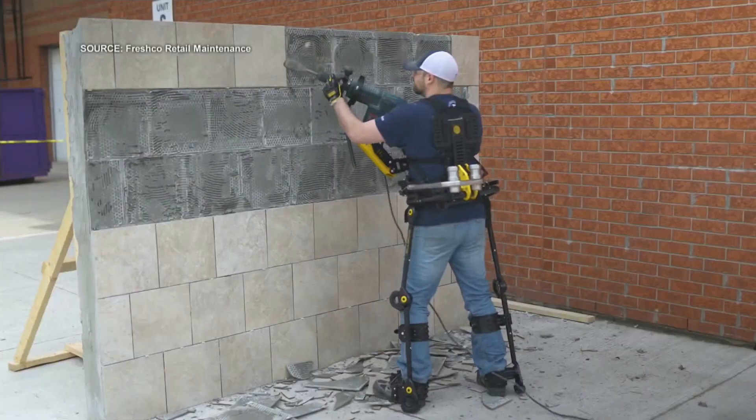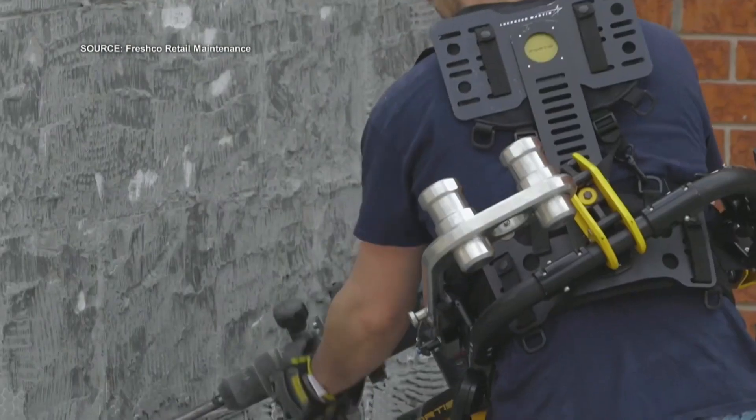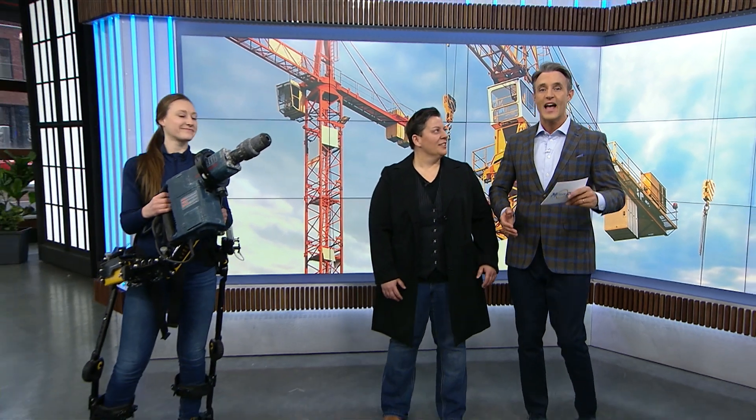Exoskeletons are coming to Canada's construction industry. They're already being used by some companies to help workers be stronger and faster by taking care of some of the heavy lifting that comes with the job. Joining me now with more is the founder of Freshco.ca, Mandy Renahan, and one of her staffers, Brianne McKee.